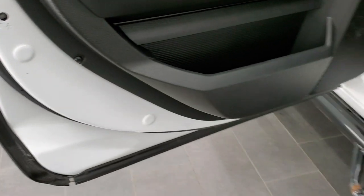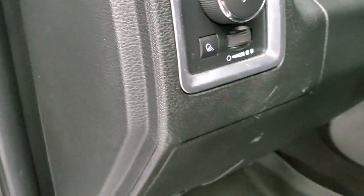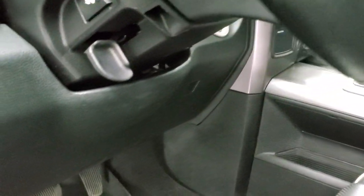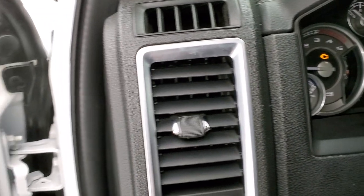It does come with child safety locks. All the bottoms of the doors look really good because this is probably a southern truck. Taking a quick look, this one came out of Texas — Texas and then Minnesota, though I don't think it was in Minnesota very long, just judging by the frame and everything.